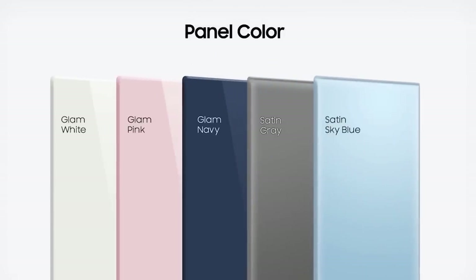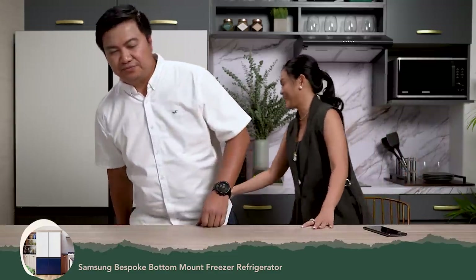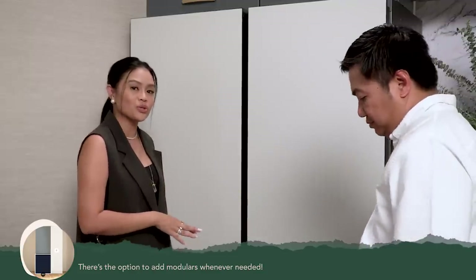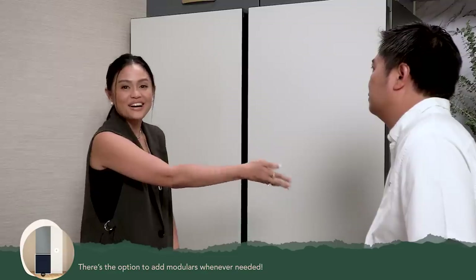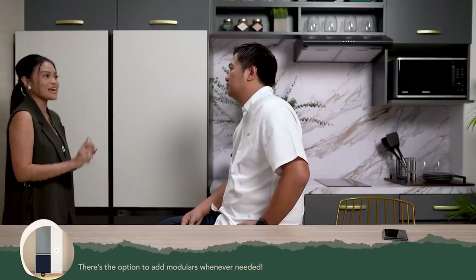It has options and different colors — they have blue, they have pink. We chose white and gray. It's so good that you can change the configuration over time. The ref system really depends on how your family grows as well — it adapts to it. For instance, this side I can make into one door combined with the bottom freezer module. Later on, as my family grows and my kids start eating more, we can add another unit right beside it. The ref system grows as your family grows.